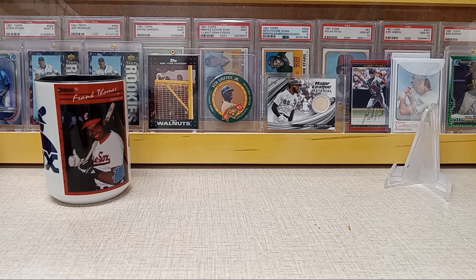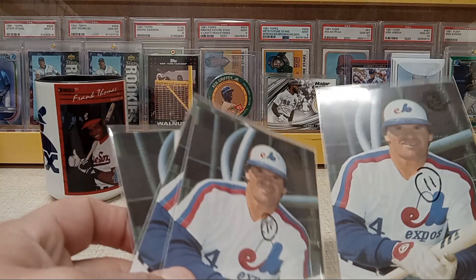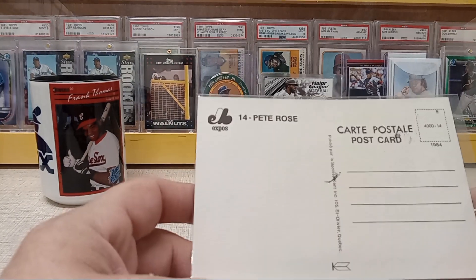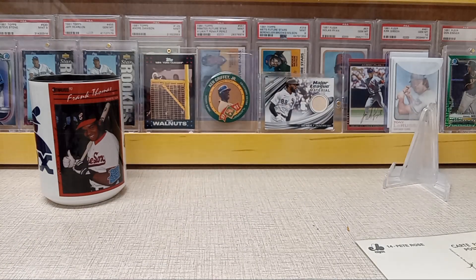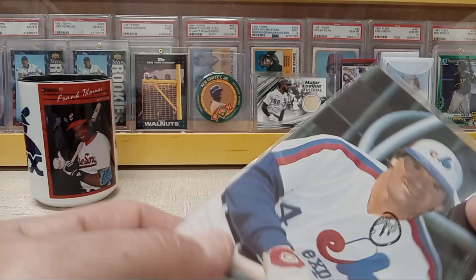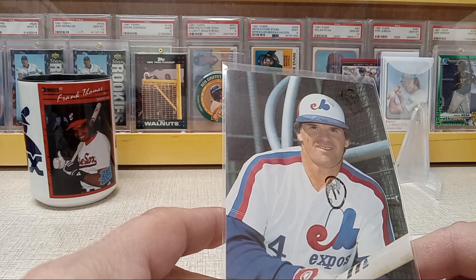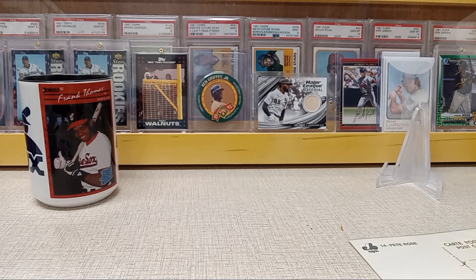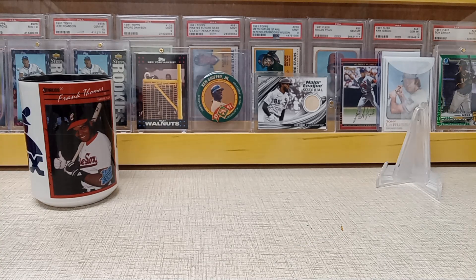Picked up a few of these Expos Pete Rose postcards — got four of them. Thinking about sending a couple off to get signed. I don't know if Pete Rose does TTMs or not. The smudge you can see is just on the card saver, not on the actual cards. They're not creased, just have a little bit of corner wear, but that's all right. Just wanted to add something else to the Pete Rose Expos collection.